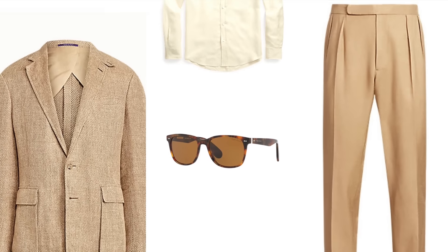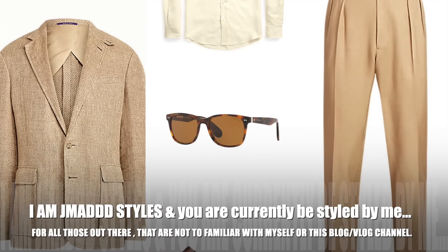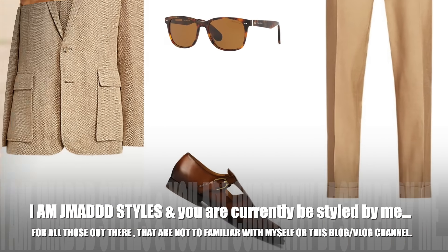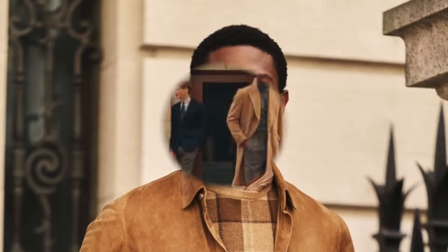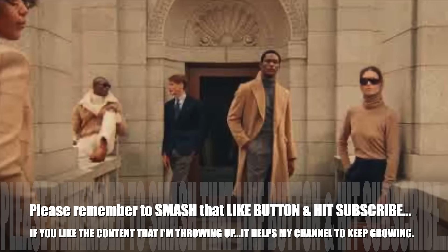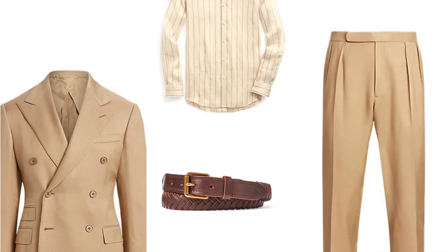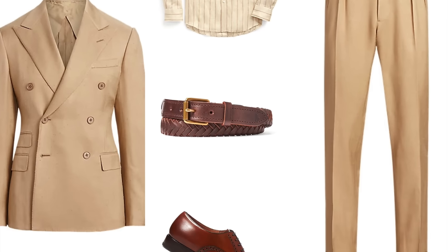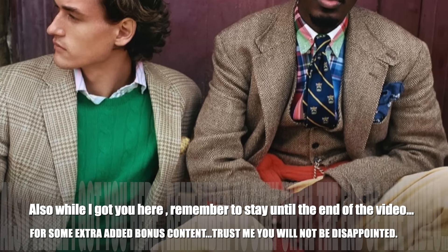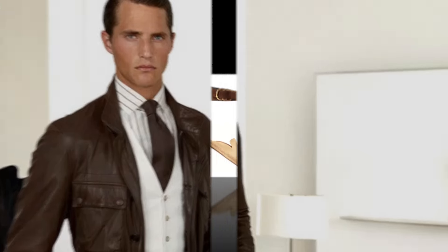For those not too familiar with me, I am J Matt Styles and you're currently being styled by me. Please remember to smash that like button and hit subscribe if you enjoy the content. It helps my channel keep growing. Also, stay until the end of the video for some extra added bonus content — trust me, you will not be disappointed.